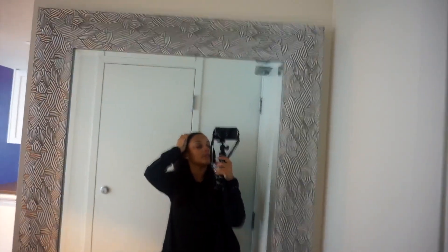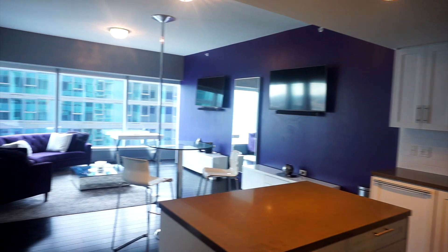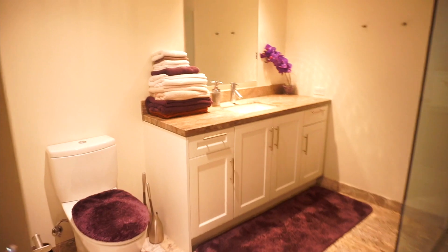Alright you guys, so this is the door — there's the peephole, there's the door. When you walk in there's a space here, and there I am in the mirror. To your right is the kitchen, and then that is the living area and dining. To your left is what I'm guessing is like the water heater and AC control system. To the left is also the bathroom — pretty good space in size.